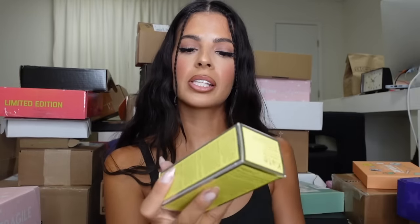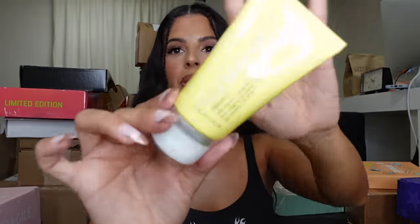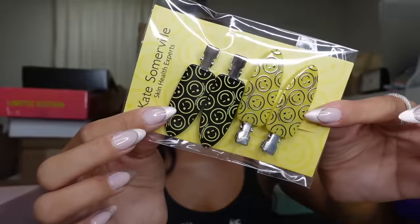Okay, this is so cute — we love Kate Somerville! This will burn your face off. This is the Mega C — it's a facial pill. It says brightening facial, but you leave this on for only one to two minutes because it gets real tingly. This is an excellent vitamin C product. They also sent me these adorable clips. Thank you, guys — Kate Somerville in the house!